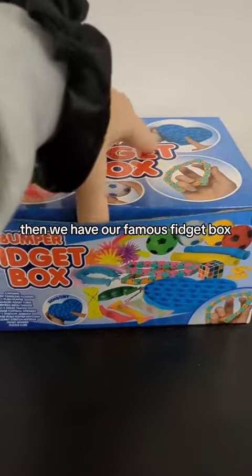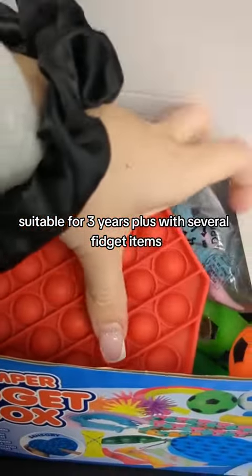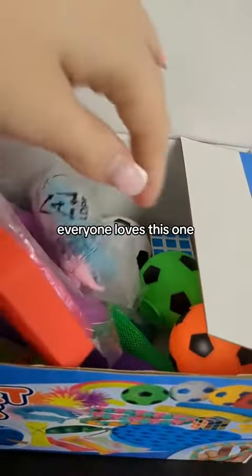Then we have our famous fidget box, suitable for 3 years plus, with several fidget items. Everyone loves this one.